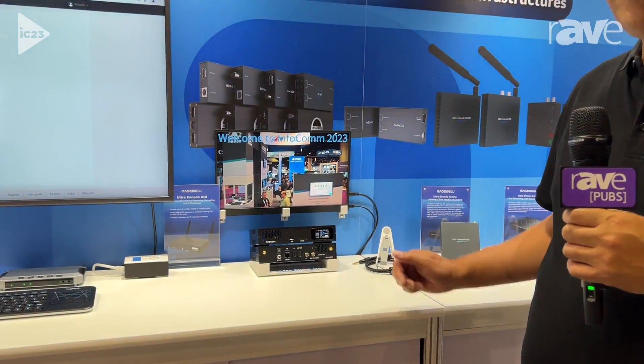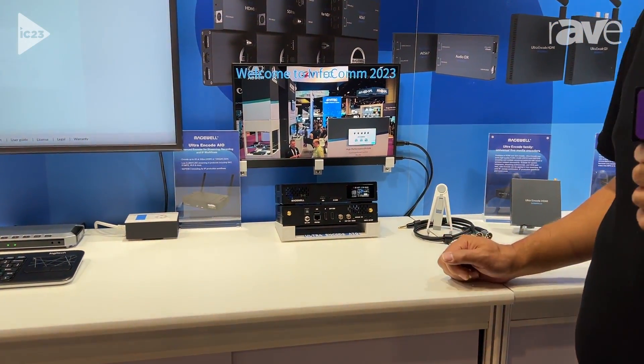Welcome to the Magewell booth here at Infocom 2023. Here we're showing off the latest product in our live streaming encoder family. It's the new flagship of our UltraEncode line — it's called the UltraEncode AIO.